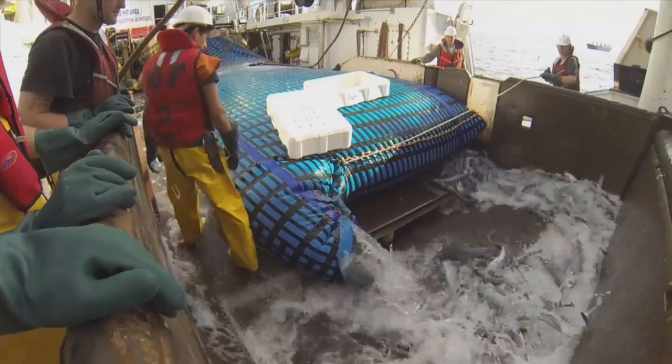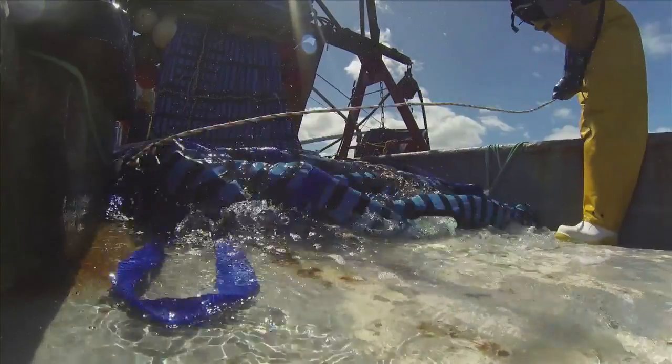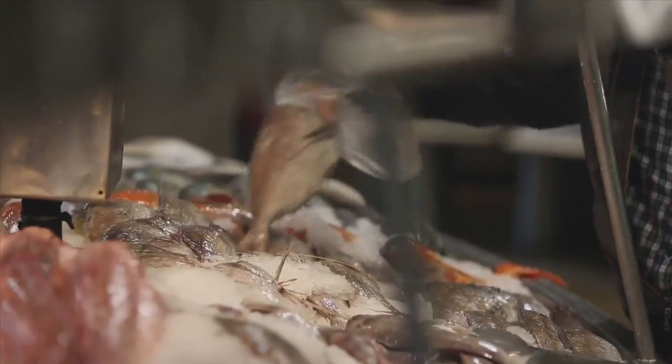It's putting the animal right in the middle of the business model. It's good business to look after your animals. We want it on every boat. We want to put it into our joint ventures where our partners fish, and then we want to licence and sell the technology to other fishing companies.